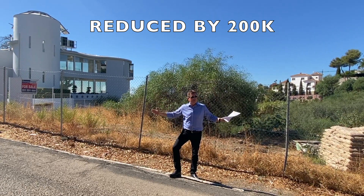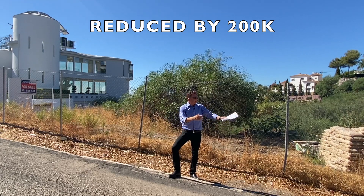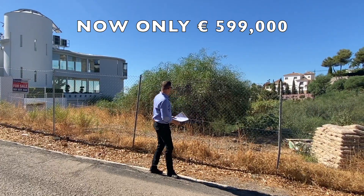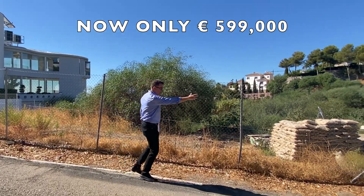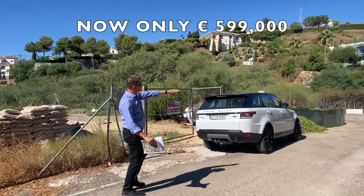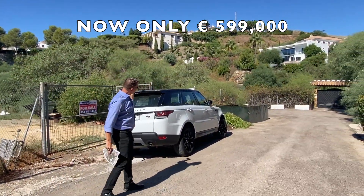Look at this, a beautiful, beautiful cul-de-sac. Up to three, four million-pound villas all around here. We've got this enormous plot. Everything you can see here goes right down — it comes right down and goes beyond to the end of the cul-de-sac here. So it goes beyond that plot.